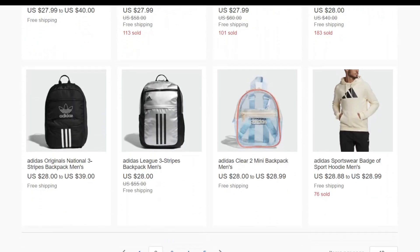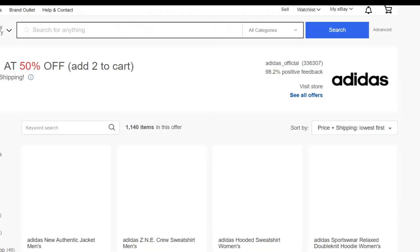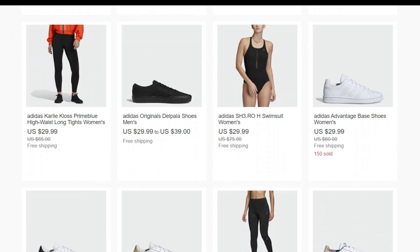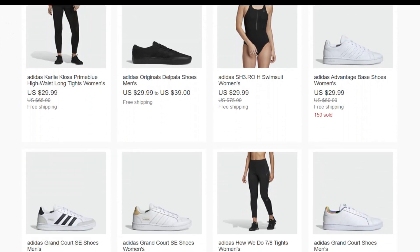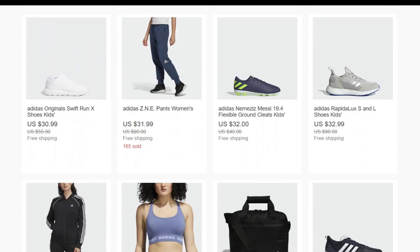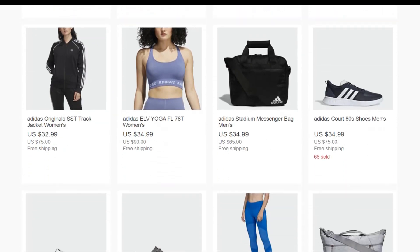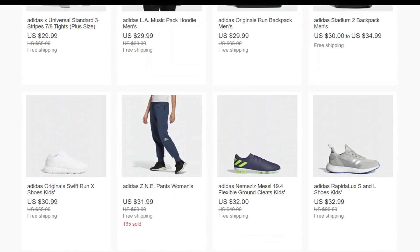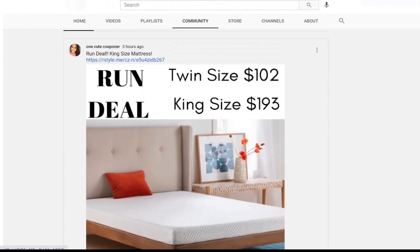Adults' Adidas shoes start at around $29 — it's really hard to get adult Adidas for $29. You can see men's in black, women's in white, and men's Adidas that were $65. You can see the units being sold: 520 sold here, 1,282 sold further down because they're selling really fast. I posted this on YouTube Community yesterday, so hopefully you didn't miss it. If you need to throw in some Adidas, that link will also be in the description box below.